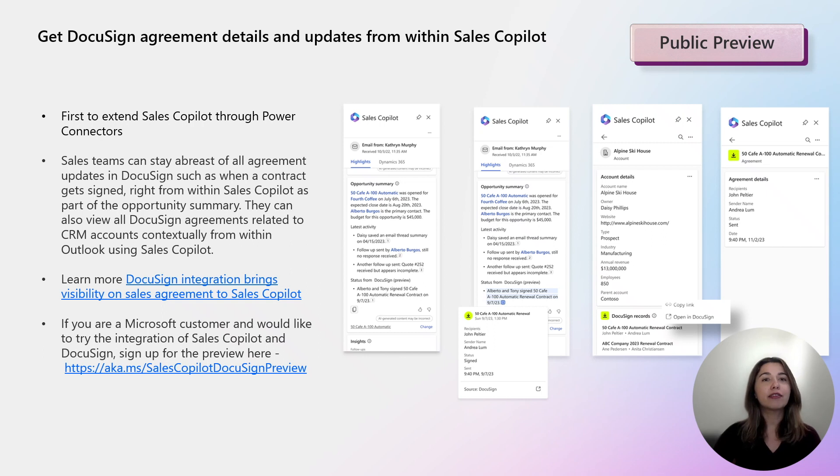Per account, sellers can get a list of all agreements signed by customers and view key details about each agreement right inside Sales Copilot. Sharing DocuSign agreements is also possible, as Sales Copilot provides an easy way to copy a link to the agreement. Before you get started, keep in mind that you need to be a customer of Sales Copilot, Dynamics 365, and DocuSign. You will also need DocuSign for Dynamics 365 installed and DocuSign agreements created from inside Dynamics linked to accounts or opportunities. To get started, sign up for preview at aka.ms/SalesCopilotDocuSignPreview and the Microsoft team will get in touch with you.